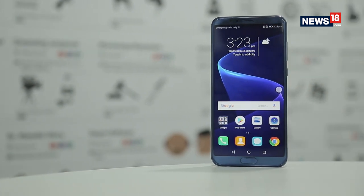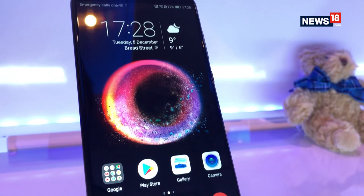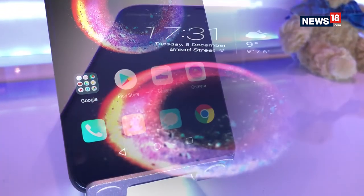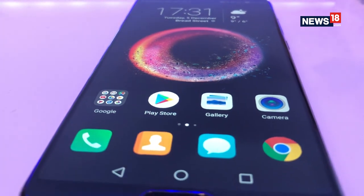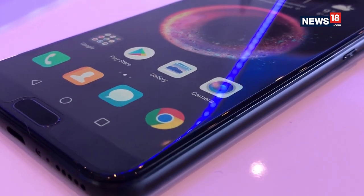When you talk about the display quality on the Honor View 10, it is one of the brightest displays to come out of Honor's table. Most of the Honor smartphones we saw last year did not have that brightness quotient, but this one comes with a very cool, super bright display with good viewing angles and the contrast ratio it offers is also pretty neat.